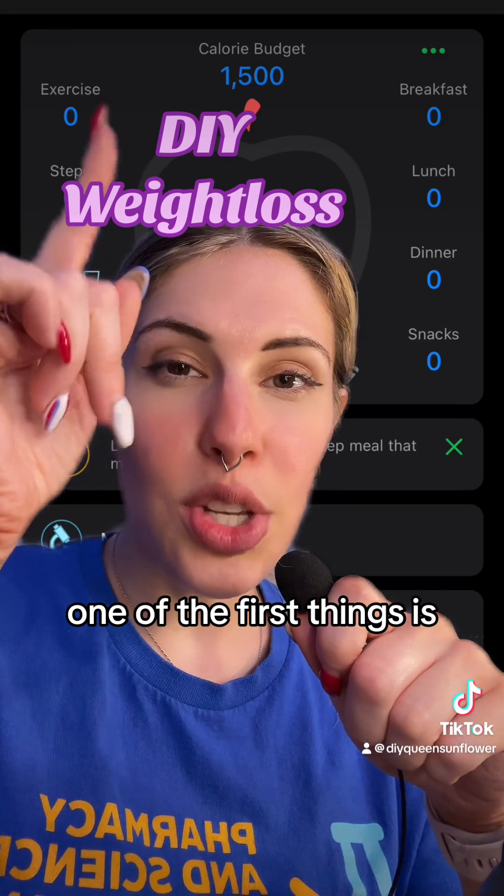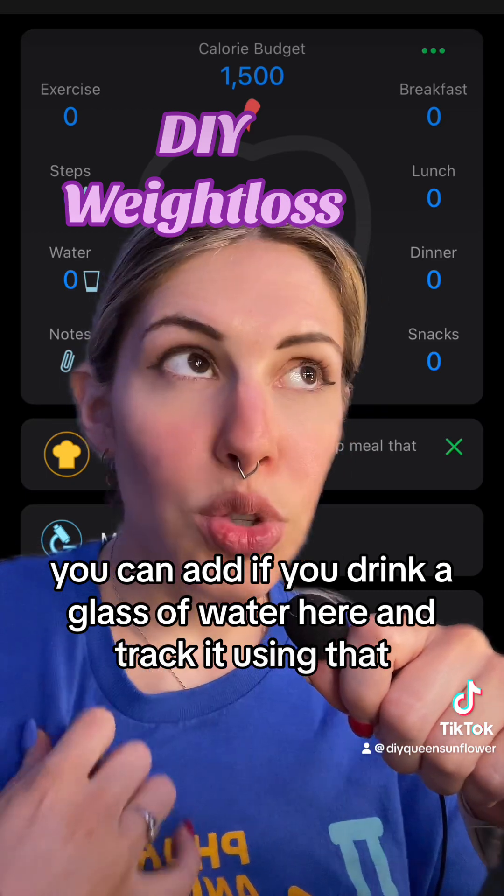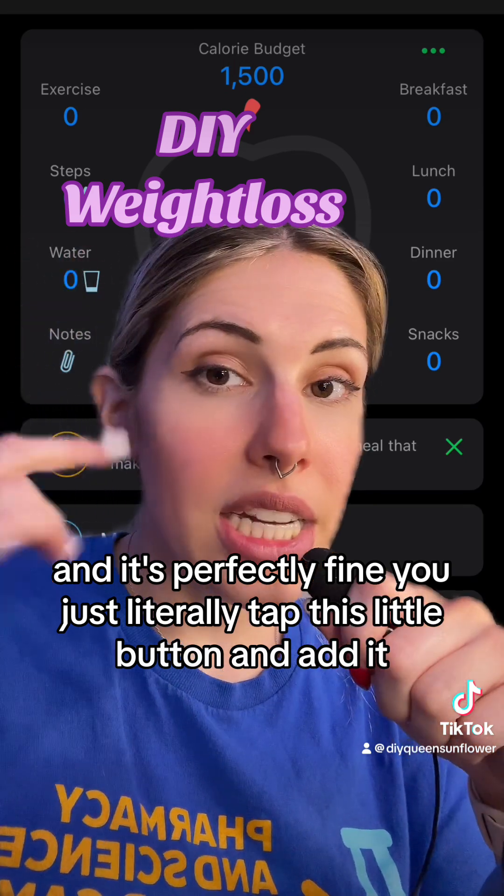One of the first things is you can set up your calorie deficit and your water goal. You can add a glass of water and track it — you literally just tap this little button and add it.